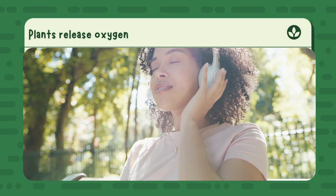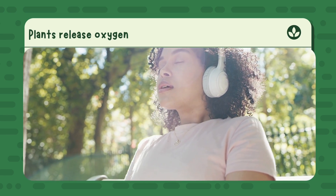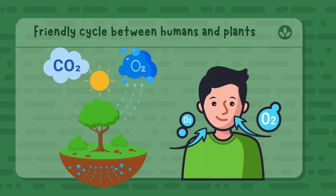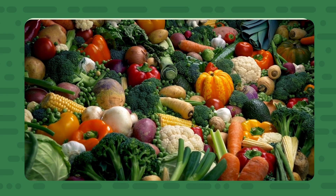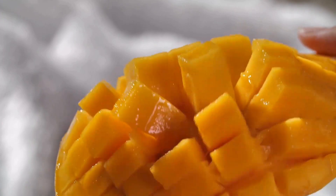Take a deep breath in — that's oxygen, and plants made it! Thanks to photosynthesis, there's enough clean air for humans and animals. And here's the best part: we give something back too. When we breathe out, we release carbon dioxide, and plants use it to make more food. It's like a friendly exchange between people and plants — we help each other without even saying a word.